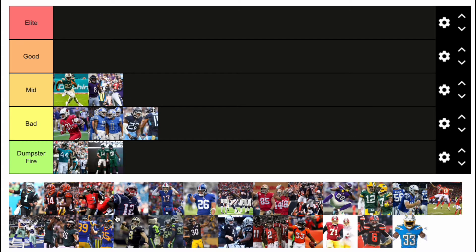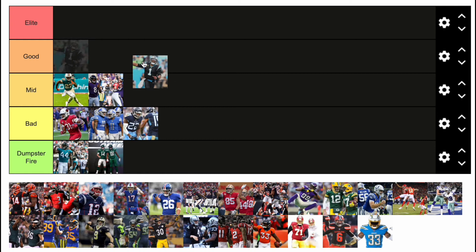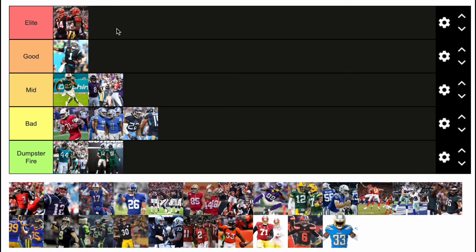I got the Carolina Panthers — they've had these uniforms forever. They're not that bad honestly. I'm gonna give them good, I like them. Now we got the Bengals — they don't wear these uniforms anymore, but I'm gonna judge it off their new uniforms, which are elite.